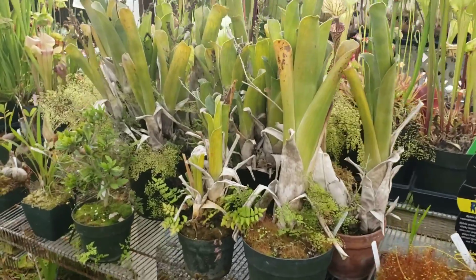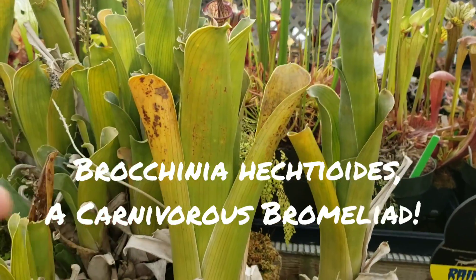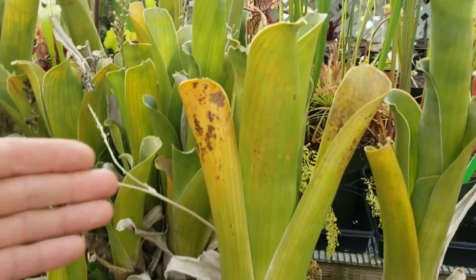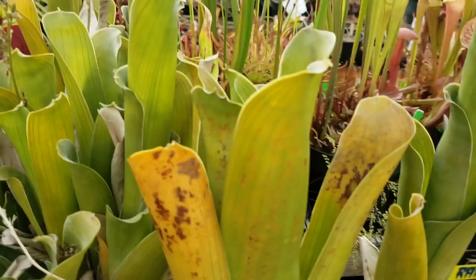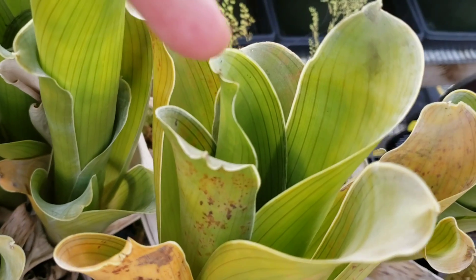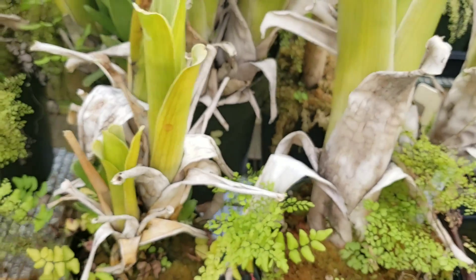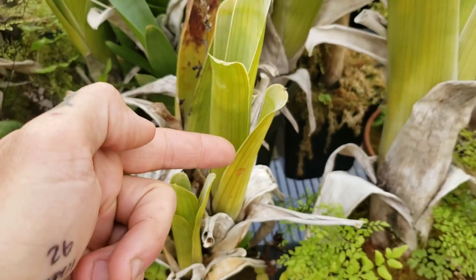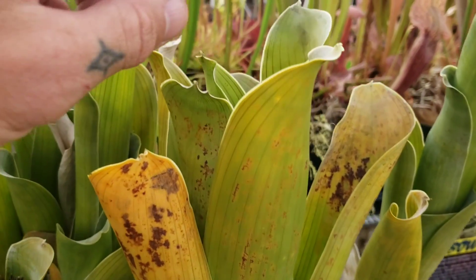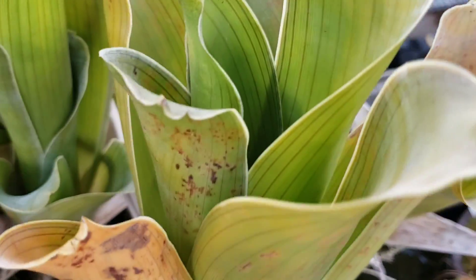Would you believe this one's an insect eater too? It's a bromeliad — one of the few genera of carnivorous bromeliads. This is Brocchinia hectioides, from South America. All bromeliads are from the Americas. What it does is get bugs to go in there — a lot of bromeliads collect water in the center of their rosettes — but this guy actually eats the bugs. It does indeed secrete digestive enzymes that aid it in obtaining nitrogen from the bodies of decaying insects.